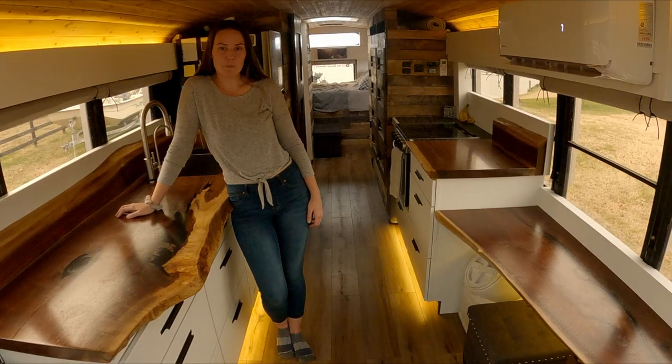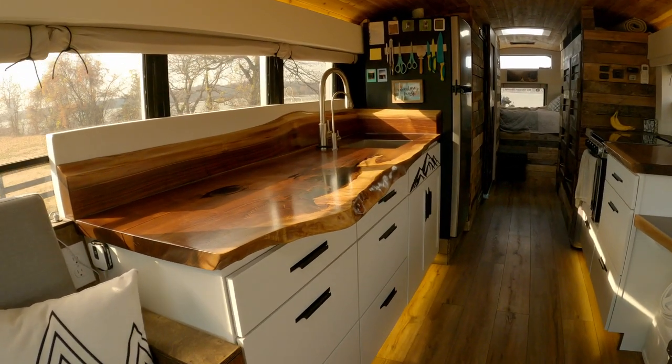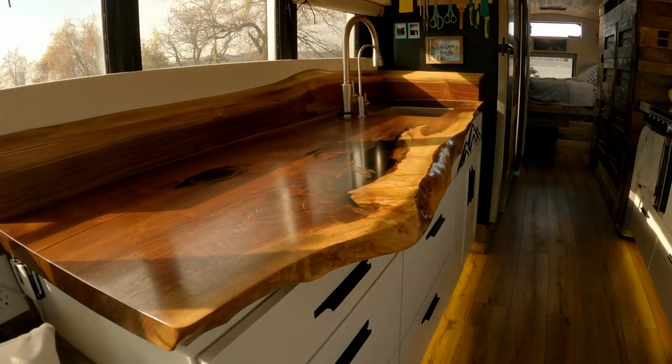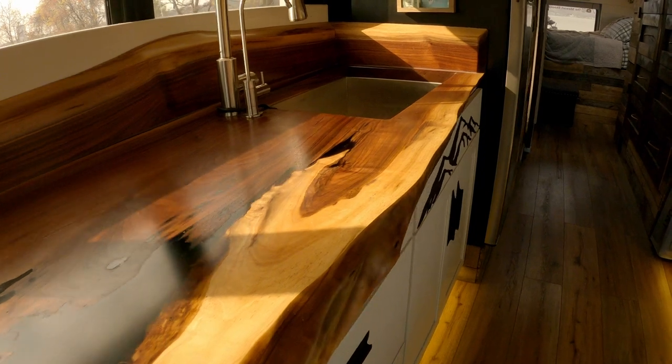One of our favorite things in the bus are our live edge countertops. Our friend John Kidd from the Renaissance Mill milled them, sanded them, and epoxied them for us. They are black walnut, and all three pieces are from the same tree.